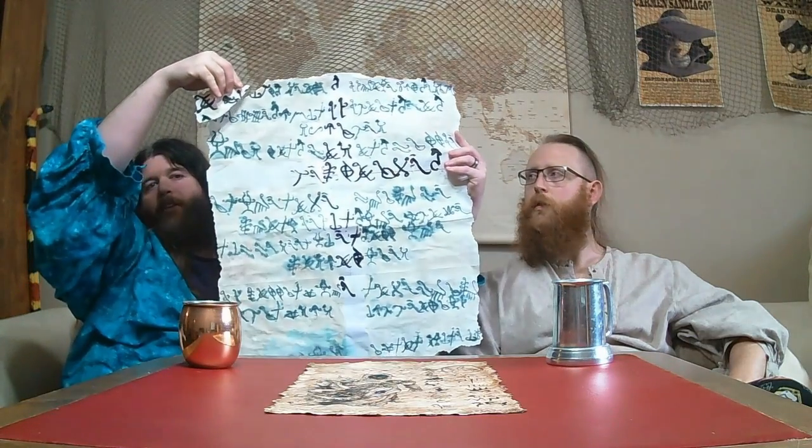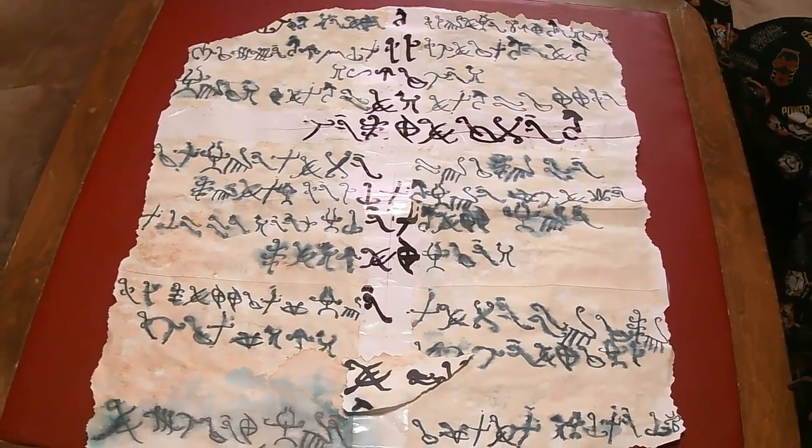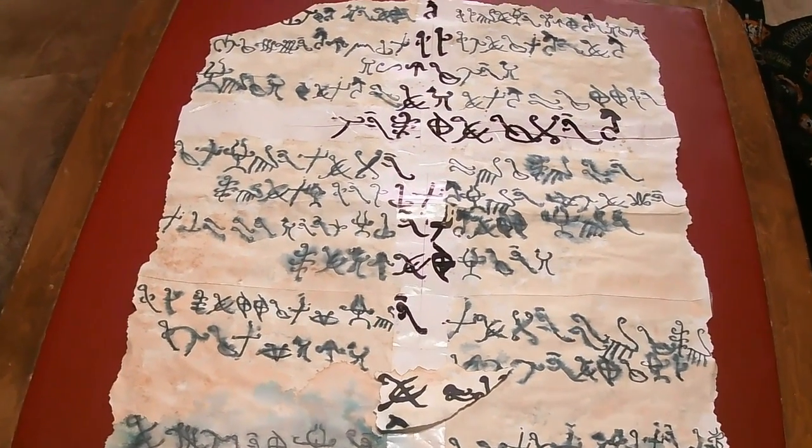So, do you want to bring up that puzzle and kind of show them real quick? Yeah, so this is what the puzzle looks like in total. And then you give them a little piece of it before they find the rest of the parchment.